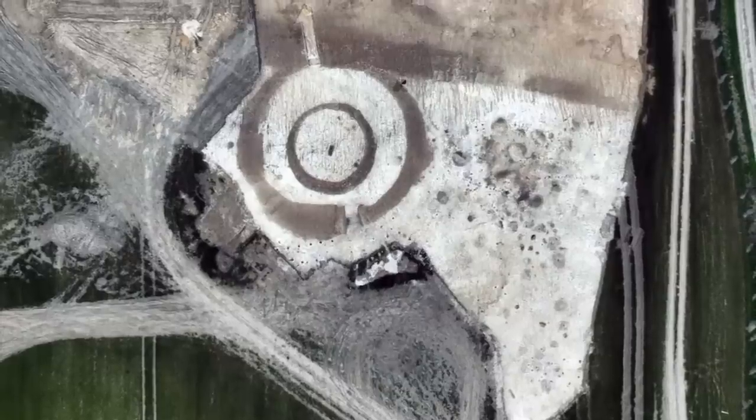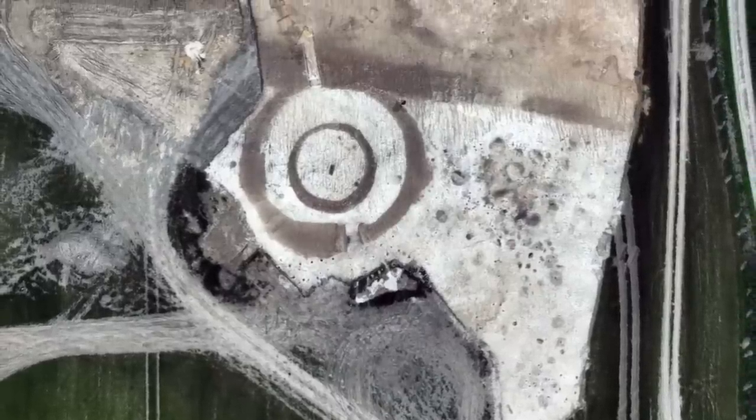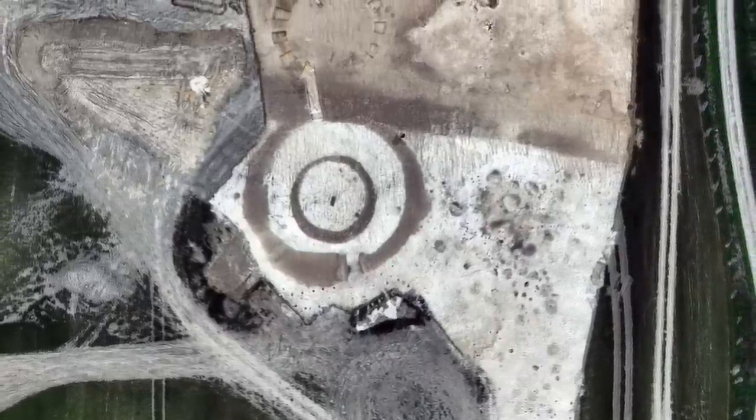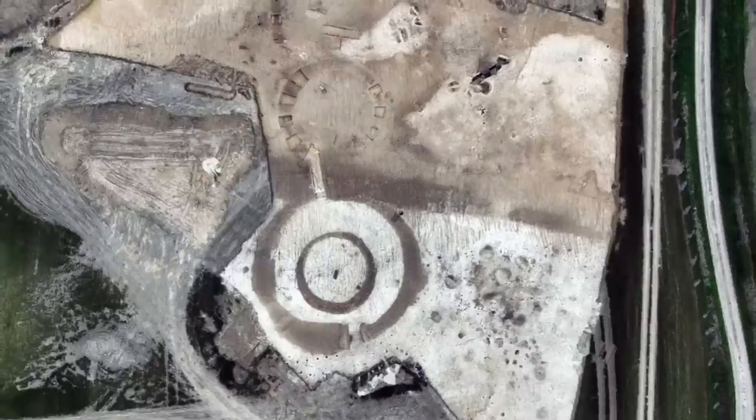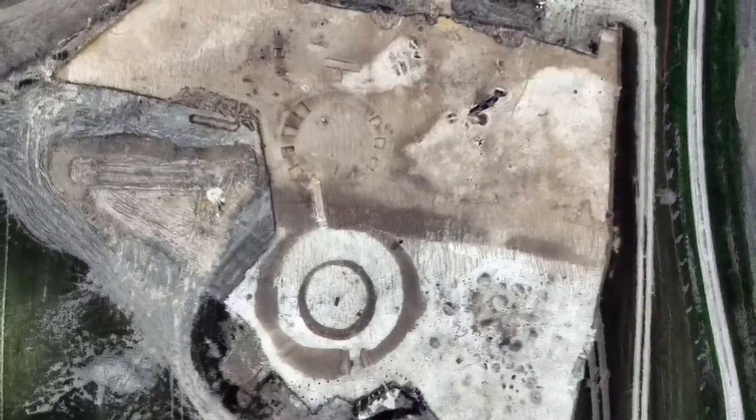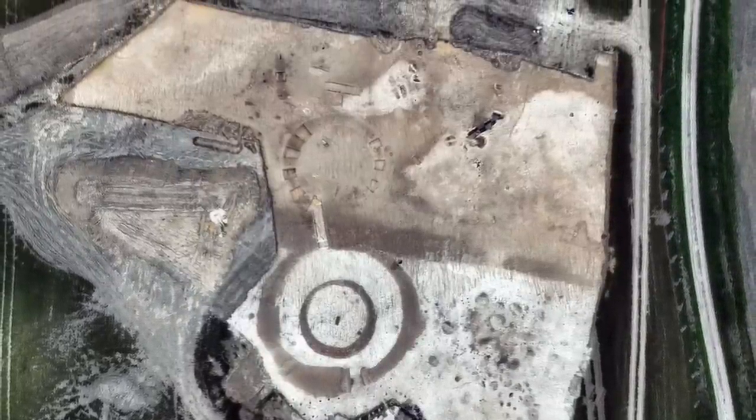A giant three-and-a-half to four-thousand-year-old barrow cemetery is being discovered in Wiltshire, England, and so far 10 Bronze Age burials have been excavated as well as three piles of buried cremation ash.